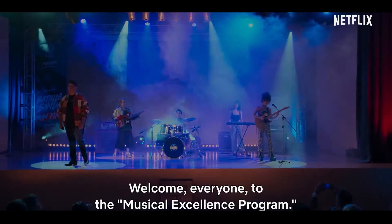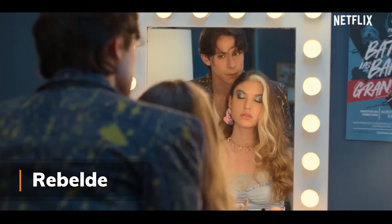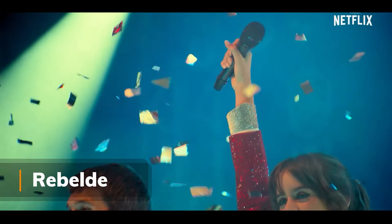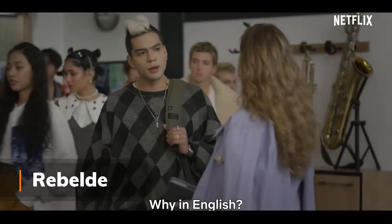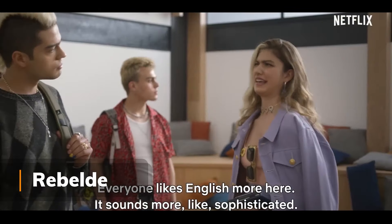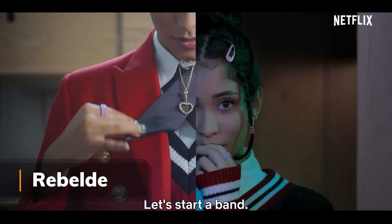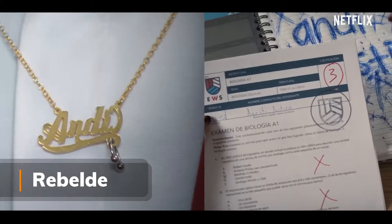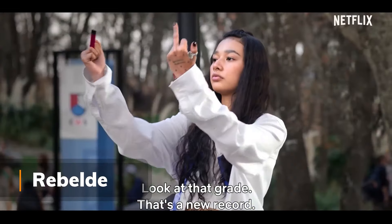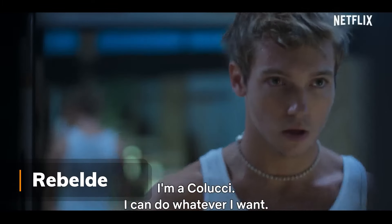Now, getting back to Netflix, let's continue with Rebelde. This one is set in the Elite School, a prestigious private boarding school on the outskirts of Mexico City. This teen novella meets all the expectations of a teen-oriented drama, with an appealing cast that has some pretty good chemistry. What I appreciate here is that the characters are real musicians.